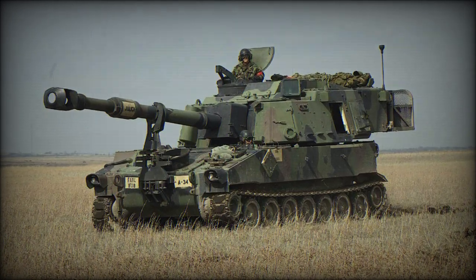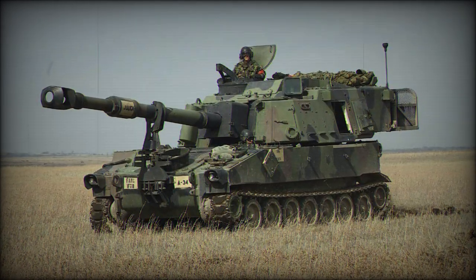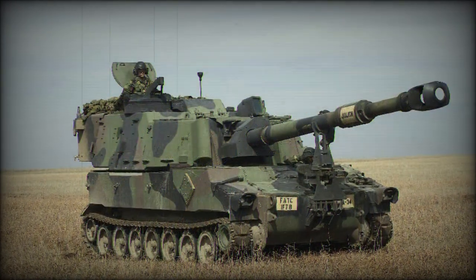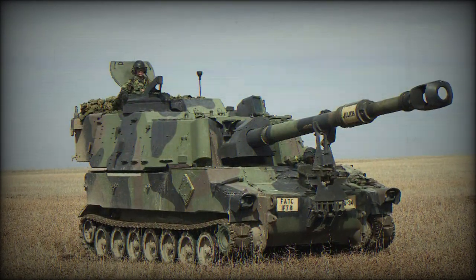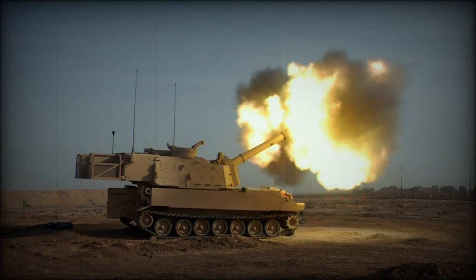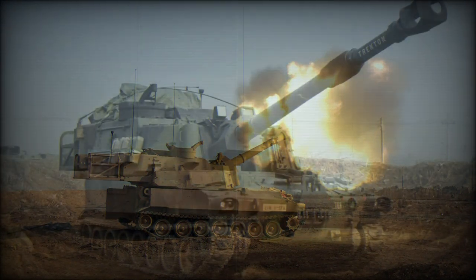The 155-millimeter armed M109 self-propelled howitzer (SPH) was developed concurrently with the 105-millimeter armed M108 SPH. Both shared the same hull superstructure and turret design and were differentiated primarily by their choice of armament.